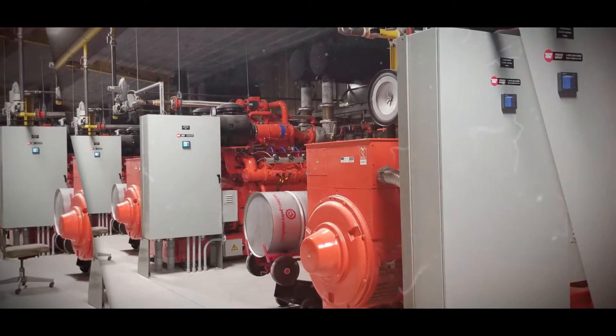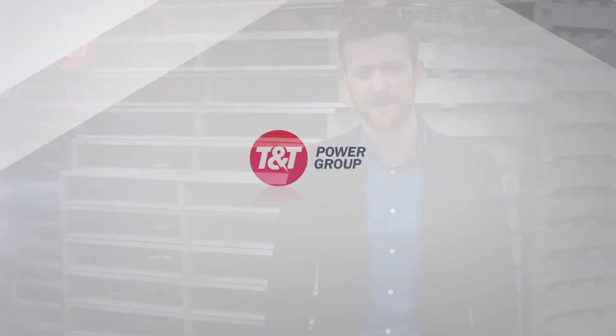Hey there, my name is Tilo. I'm with TNT Power Group. We're actually on site today with one of our latest customers where we installed a four megawatt on-site power plant, taking them off grid completely. While we're here, I thought we'd take the opportunity to talk a little bit about some of the projects we're doing with combined heat and power, continuous power generation, and global adjustment mitigation as well.